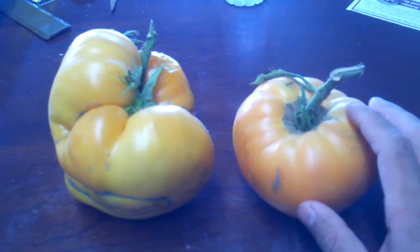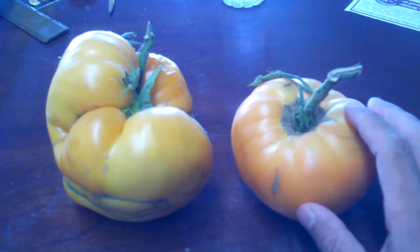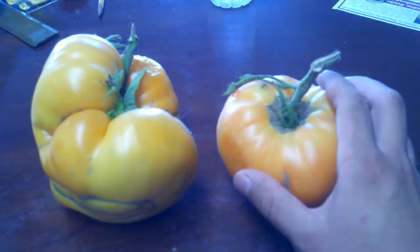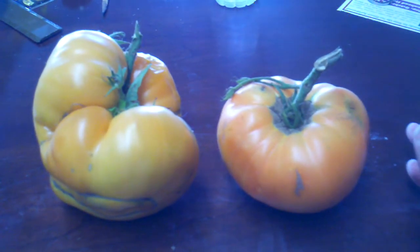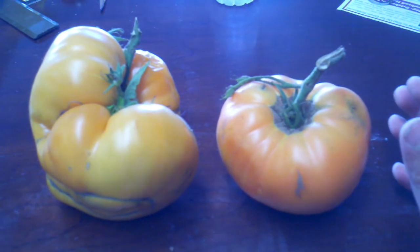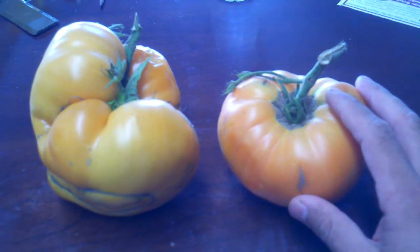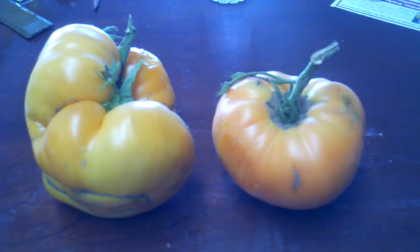These yellow tomatoes are generally low in acid, and a lot of people like them because of that. But normally the lower acidic tomatoes, or yellow tomatoes, don't have as much of that tomato flavor because of that lower acidity. But these Dr. Weich's yellow tomatoes pretty much blow that stereotype out of the water.